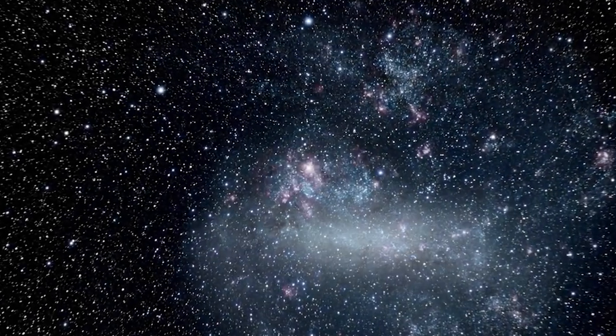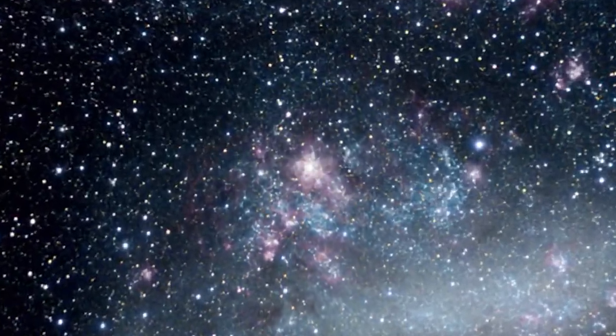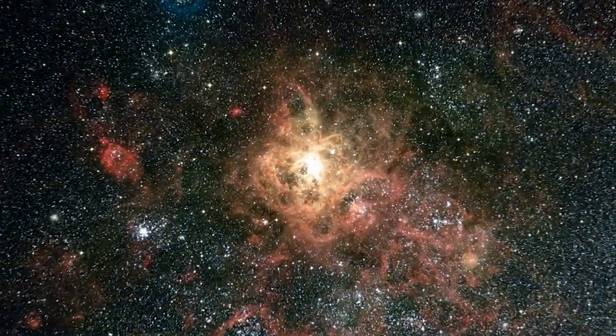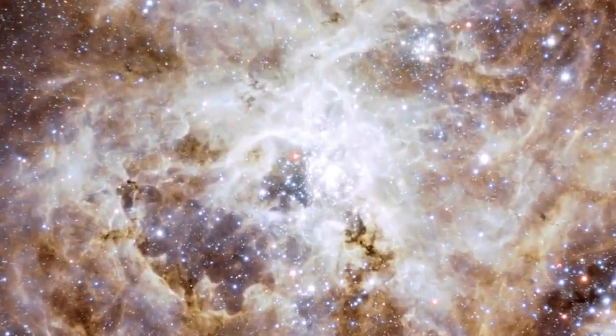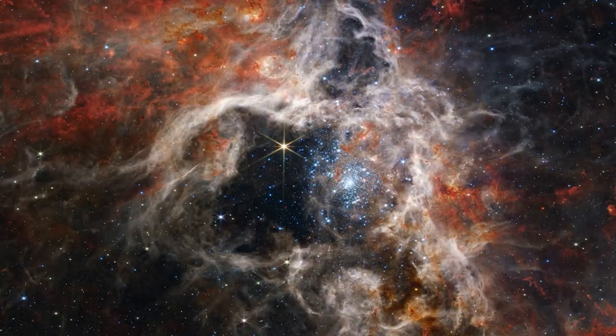The Tarantula Nebula is the biggest and brightest star-forming area in the local group of galaxies, just 161,000 light-years away in the Large Magellanic Cloud Galaxy. It is home to the universe's hottest and brightest stars.